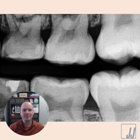Hi, Dr. Jarrett here with our Friday Flop. This one happened to me this week — this is actually one of my own. Here you can see the bitewing.